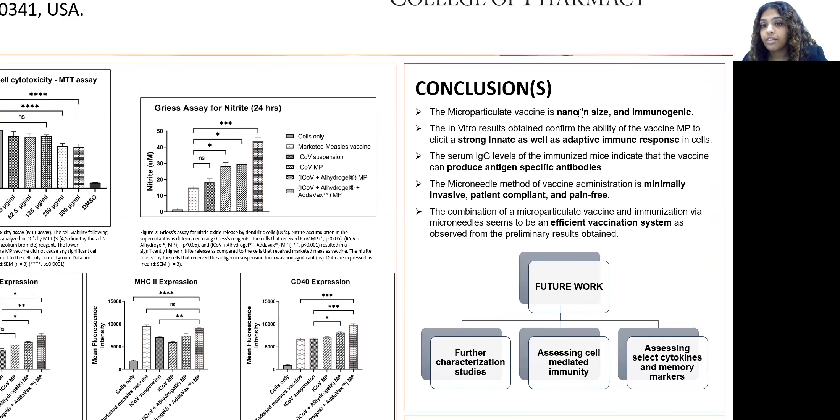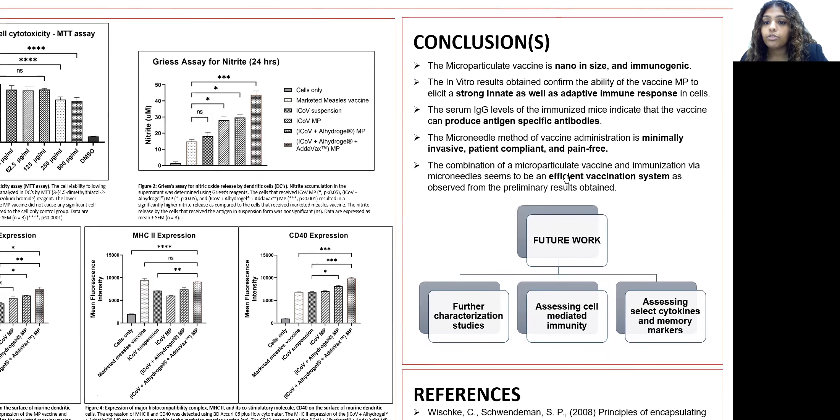We can conclude that the vaccine is nano in size and is immunogenic, with a strong innate and adaptive immune response in vitro. From our in vivo study, we found that it produced antigen-specific antibodies. The microneedle method is minimally invasive, patient-compliant, and pain-free, and is well-suited for COVID-19 mass vaccination because the patches are easy to administer and can be self-administered.